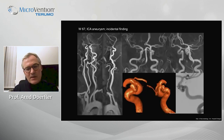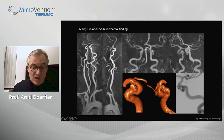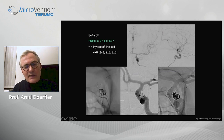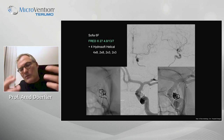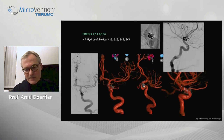Our most recent patient had a paraophthalmic aneurysm of mid-size neck. One can discuss whether treatment is needed since it is probably extradural, but this woman wanted treatment. We used a jailing technique — sometimes catheterization is difficult due to the angle, but here we managed. We combined coils and the stent; otherwise we would have used only the flow diverter. You see the FRED-X with its radiopaque markers very well visible, and a good 3D final result.